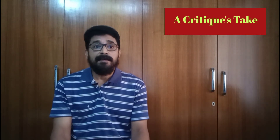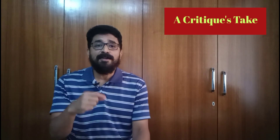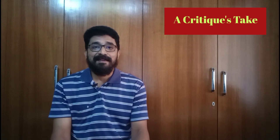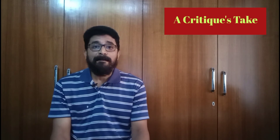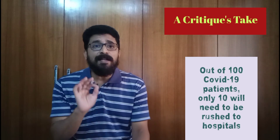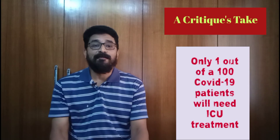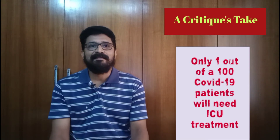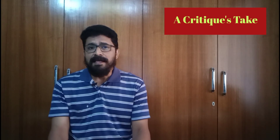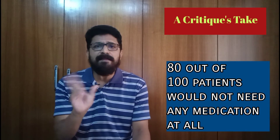This channel previously reassured viewers that COVID-19 should not cause panic. So, out of 100 COVID-19 infected patients, only 10 will need to be rushed to the hospital, and only 1 out of 100 will need ICU treatment including ventilation. It's possible that 80 out of 100 patients would not need any medication at all.